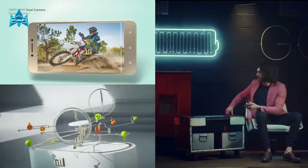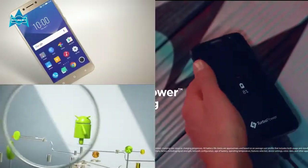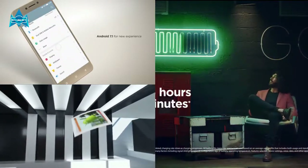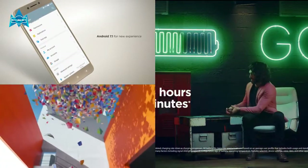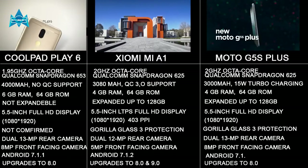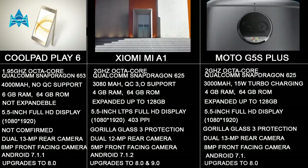In this video I'm not going to talk about the specs of the devices because I will put all the specs side by side on the screen so it will be clear to you which one is the best option for yourself. As you can see, all the specs of the devices are right in front of you.